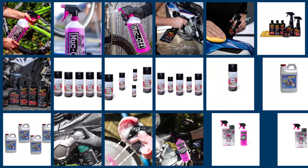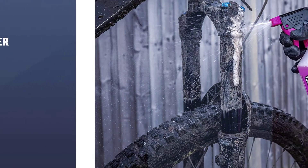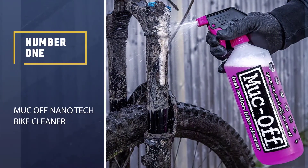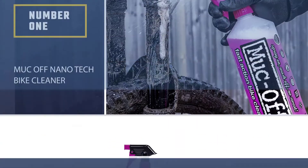In this video we'll show the five best motorcycle cleaners on the market that will help you to choose the best one for you. So let's dive into the video.